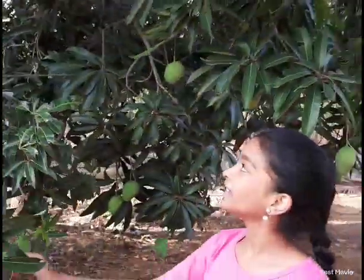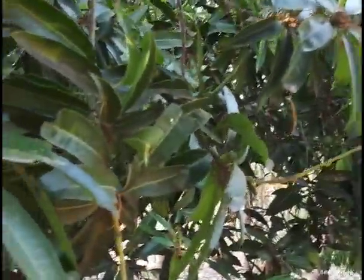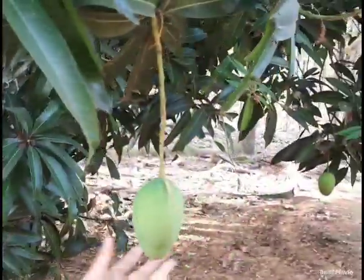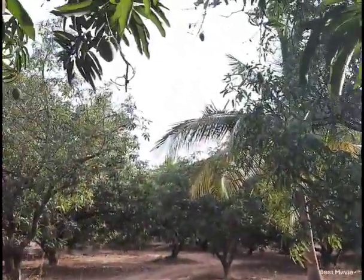So here we have some Bhagnipali mangoes at the green stage. They look so yummy. And we have many green mangoes, and there are more small mangoes also there.